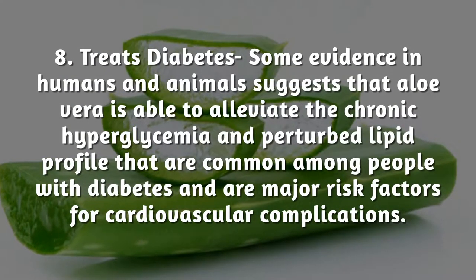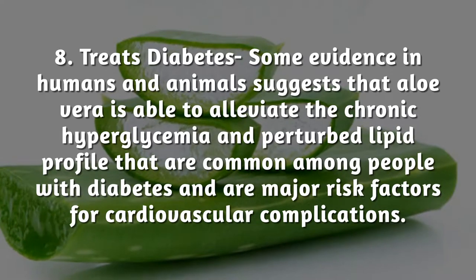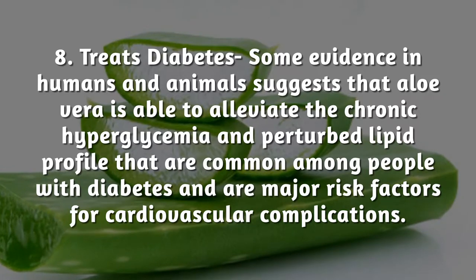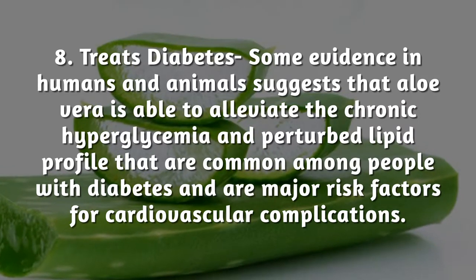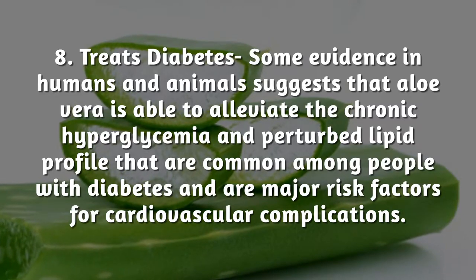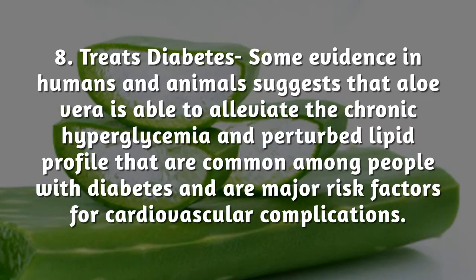Treats diabetes: some evidence in humans and animals suggests that aloe vera is able to alleviate the chronic hyperglycemia and perturbed lipid profile that are common among people with diabetes, and are major risk factors for cardiovascular complications.